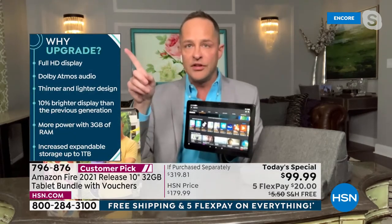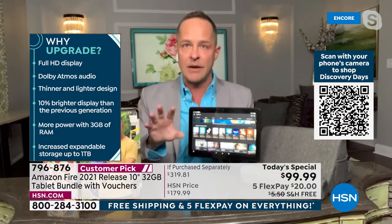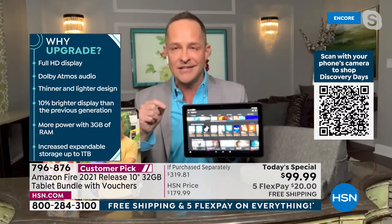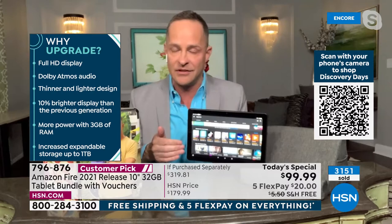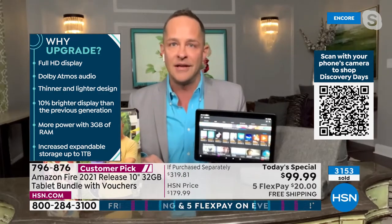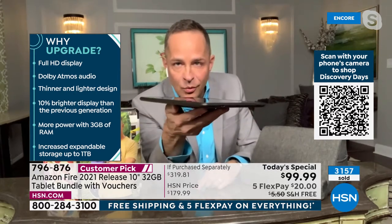In this newest version you get the full 1080p high-definition display — the video quality is incredible. Dolby Atmos audio, the same sound quality you get at the movie theater. There's a headphone jack for earbuds and Bluetooth is built in. It's a thinner and lighter design — sliver thin — with about a 12-hour battery, 10% brighter than the previous generation.